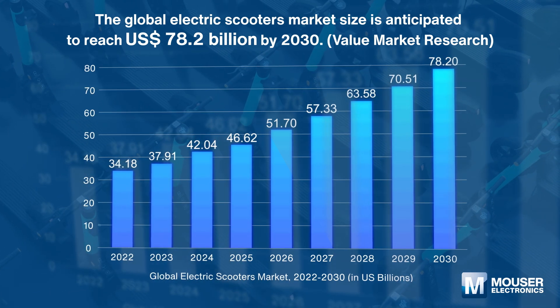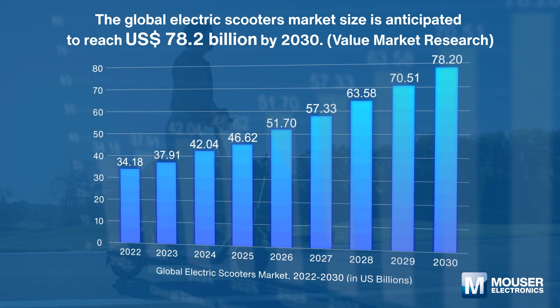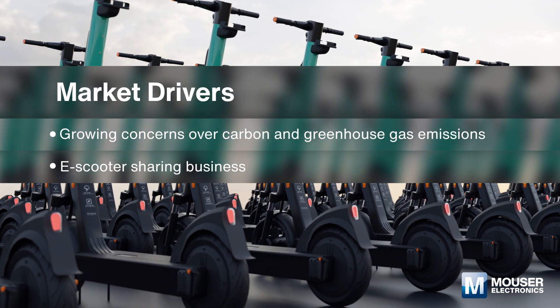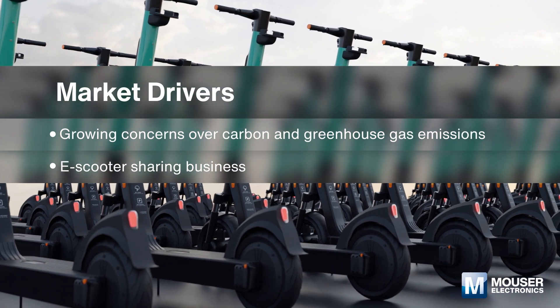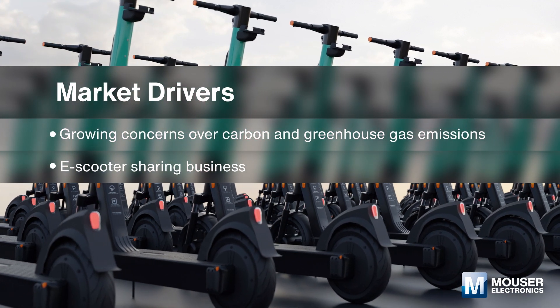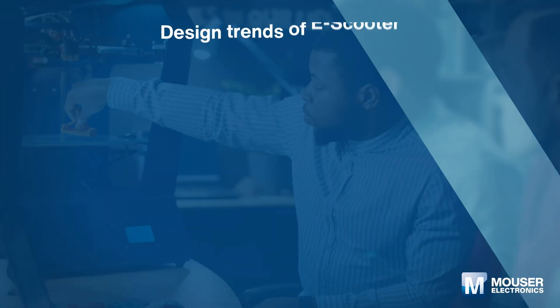With a CAGR of 10.9%, the rising need for eco-friendly electric vehicles is stimulating market demand. In addition, increasing adoption of electric scooter sharing services is further boosting market growth.